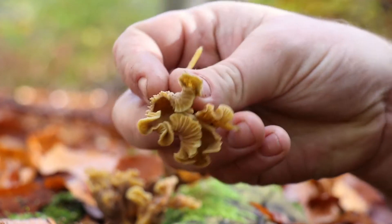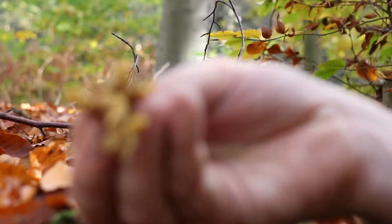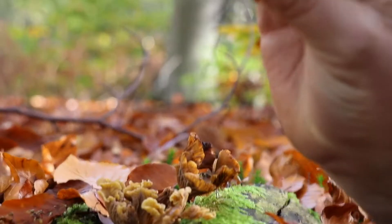Edible, delicious. Wrinkled like a bull sack. A prize for autumnal flavours. In fact, I like eating them raw.